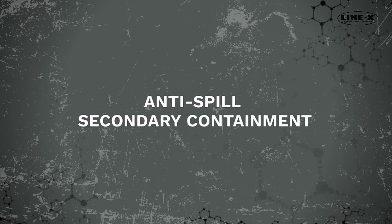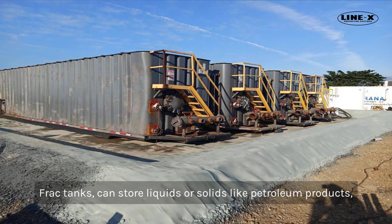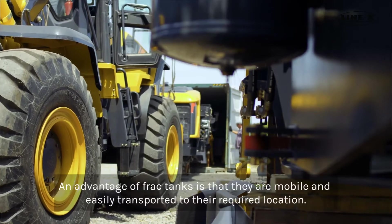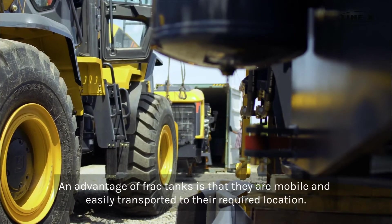Anti-Spill Secondary Containment. Frack tanks can store liquids or solids like petroleum products, chemicals, manure, saline water, and proppants. An advantage of frack tanks is that they are mobile and easily transported to their required location.